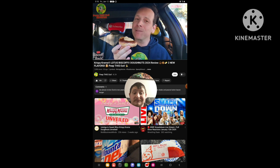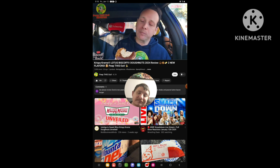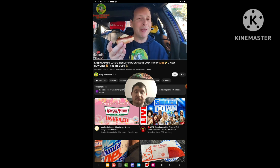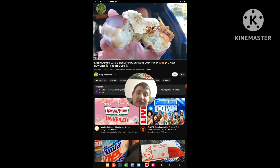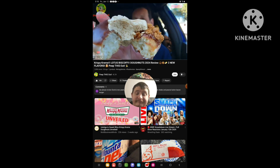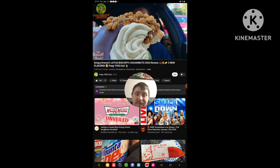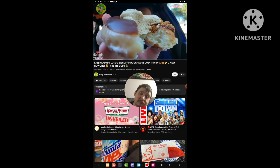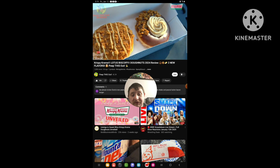Crunchy. Biscoff goodness. Smooth, rich, sweet. The duality of that chocolate icing along with the Biscoff cookie goodness — a lovely situation. The buttercream action is beautiful on this. Nice little combination of goodness with a little bit of crunch from those cookie crumbles. And of course it goes amazing with the overall Krispy Kreme donut itself — very fresh, very inviting.